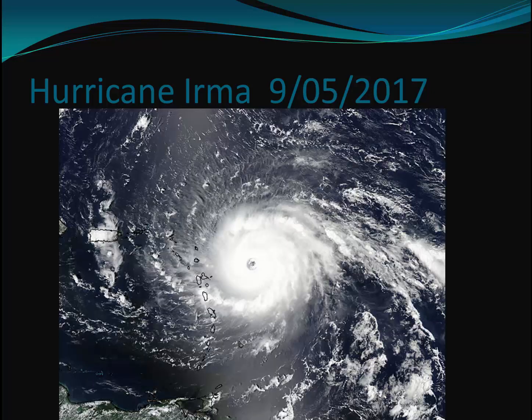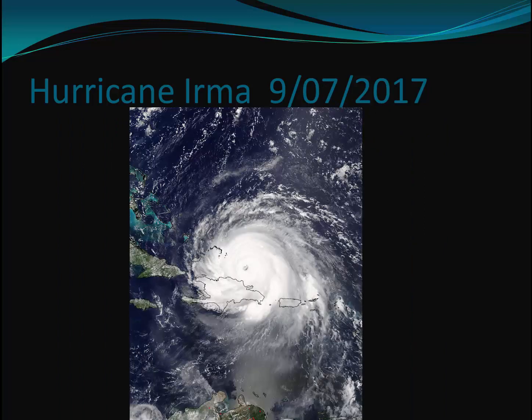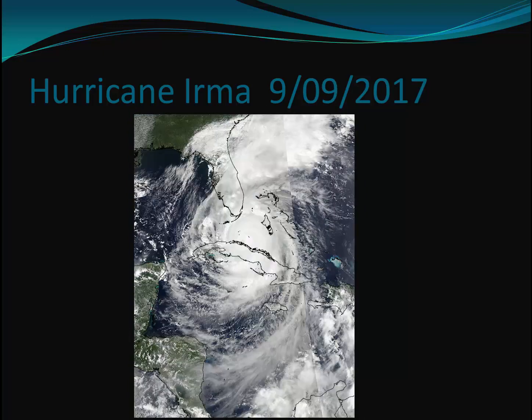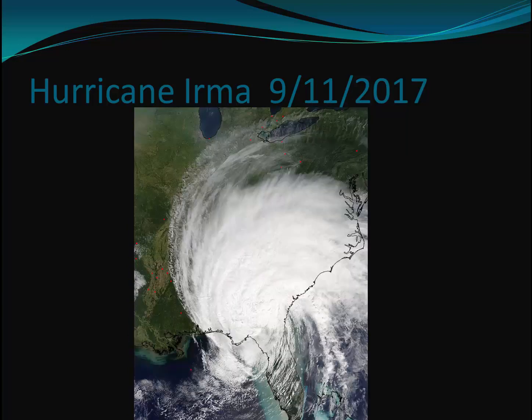By the 5th of September, it approached the windward islands of the Caribbean. By the 6th of September, it started to strongly affect the United States island of Puerto Rico. It passed just north of the island of Hispaniola and brushed the northern coast of Cuba, before crossing the Florida Keys.